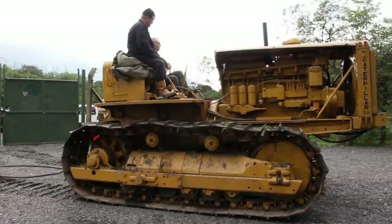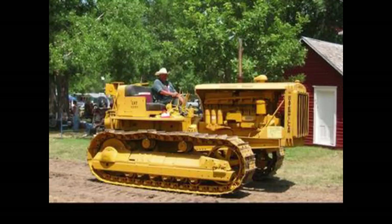The chassis is a crawler. The cab is an open operator station. Transmission is a six-speed gear. The weight on this tractor was 36,520 pounds.